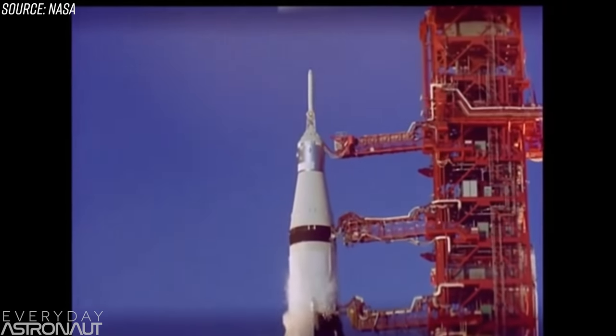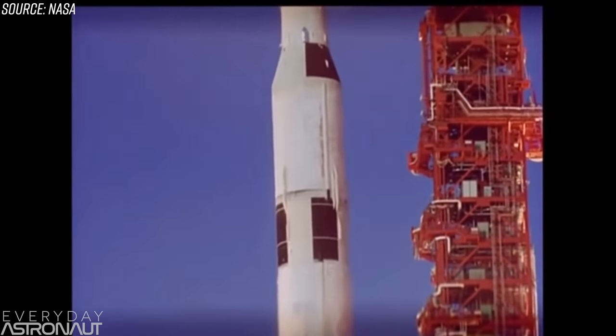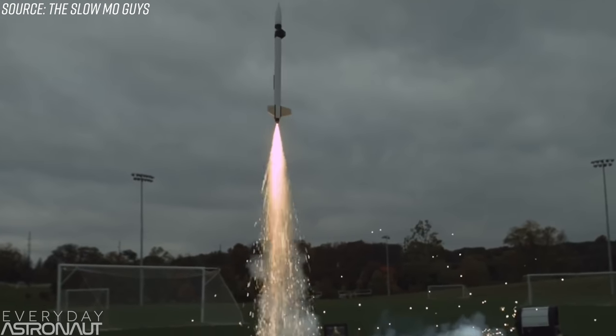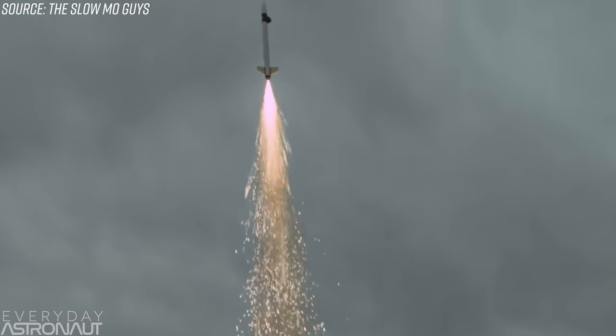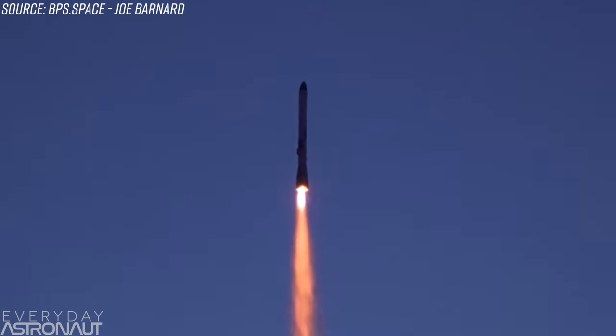Speaking of pointy end first, rockets are the same way. You typically want the pointy end going first. Some older rockets had fins at the bottom, and model rockets oftentimes have fins at the bottom to maintain stability and correct orientation — unless it's a Joe Barnard BPS Space rocket that has a gimbal. All other model rockets typically have fins, and that's why they continue to go pointy end first.